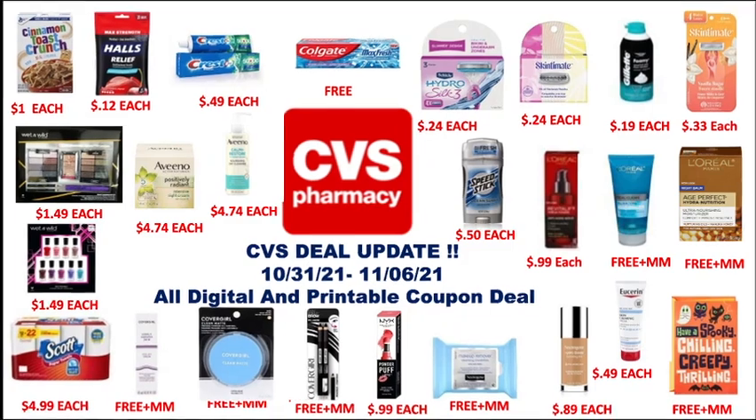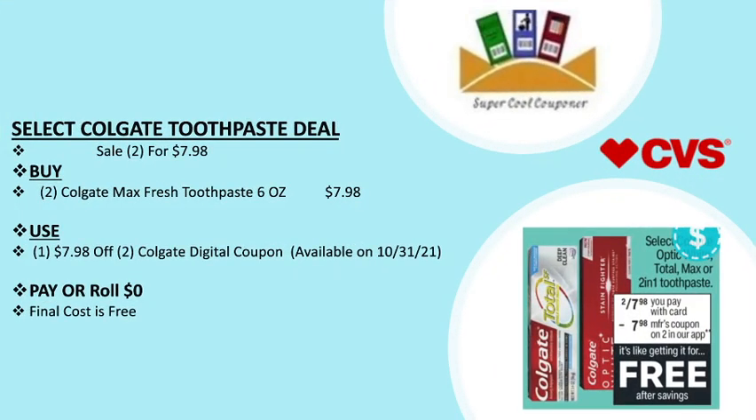My first deal is the select Colgate toothpaste deal. It's on sale 2 for $7.98. You can grab two Colgate toothpaste for $7.98 and use one $7.90 off two Colgate digital coupon, which is available on Sunday, so you pay nothing out of pocket.